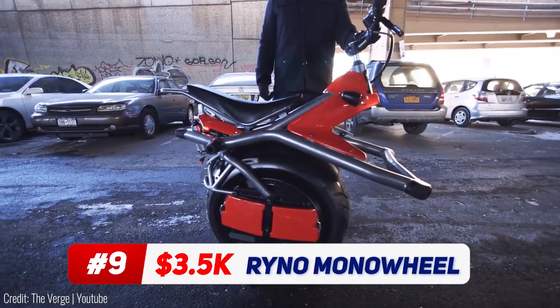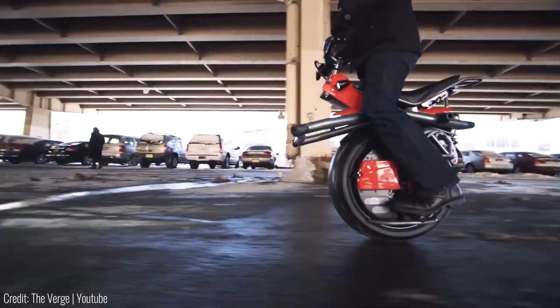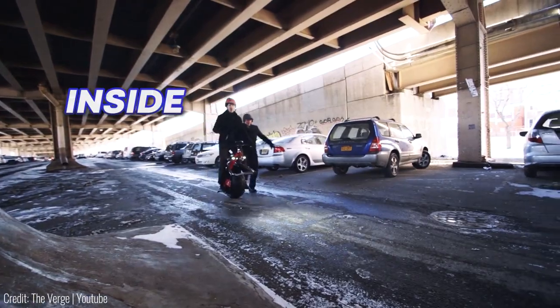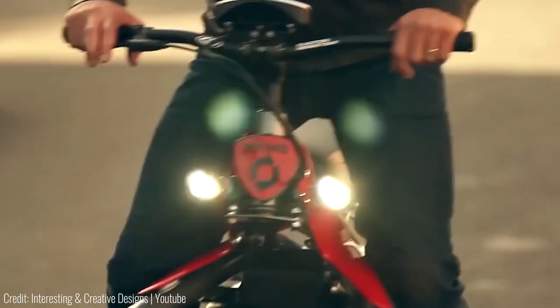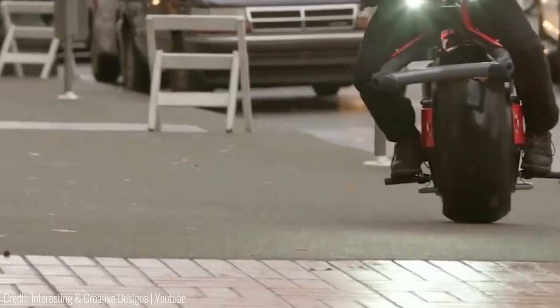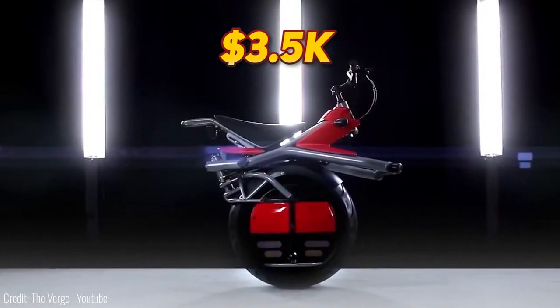At first glance, the Rhino monowheel bike looks impossible to balance — and that's correct, it is impossible to balance without some help. The help comes from the computer inside the e-bike, which senses which way the bike is leaning and corrects it accordingly. Don't be surprised if people are amused by seeing you on it, after spending around $3,500 on the thing.